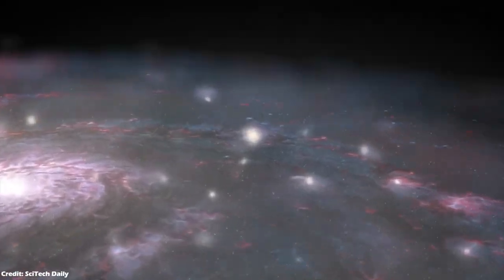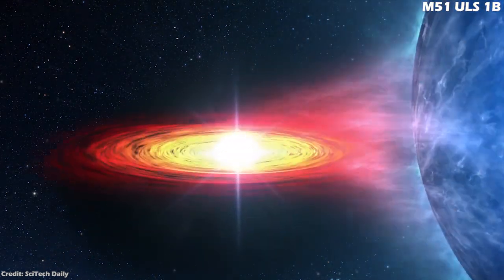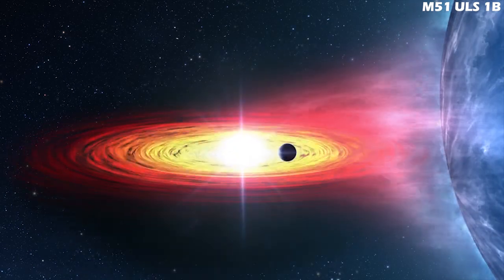The Whirlpool galaxy is also where the first extragalactic exoplanet was discovered. M51 ULS-1b is the first extragalactic planet candidate to be found, because it produces a full, short-lived eclipse of a bright X-ray source.